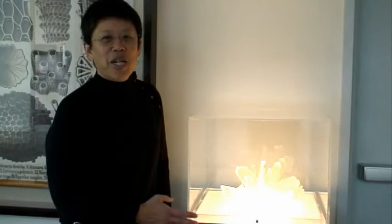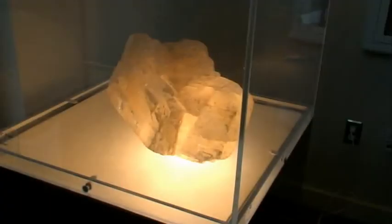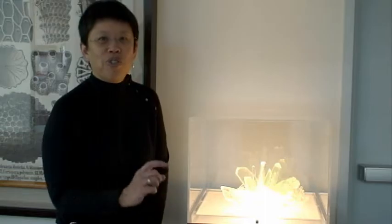We were fortunate to get a number of these display cases from the OC Tanner company when they moved into their new jewelry store. Some of these display unusual minerals, and this one in particular is different because it's a synthetic crystal that was actually grown during World War II in order to capture certain radio frequencies.